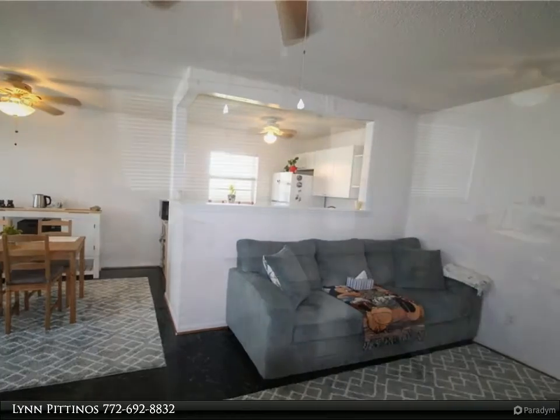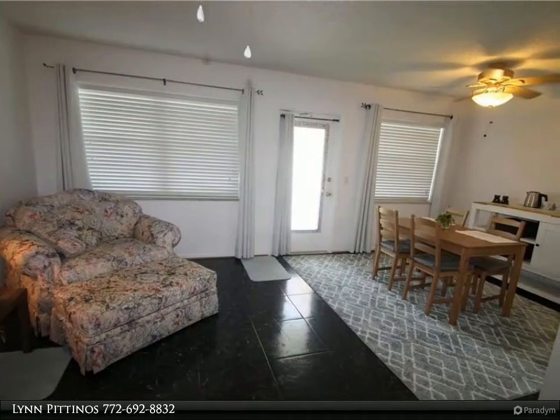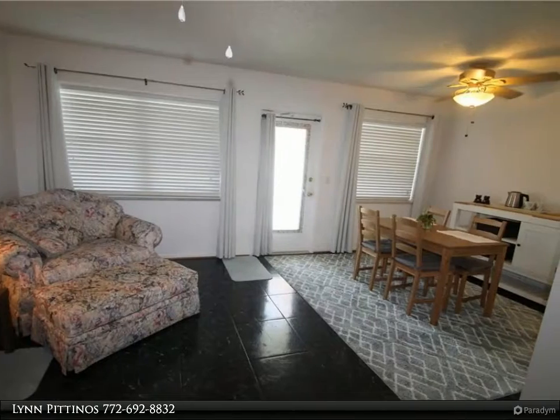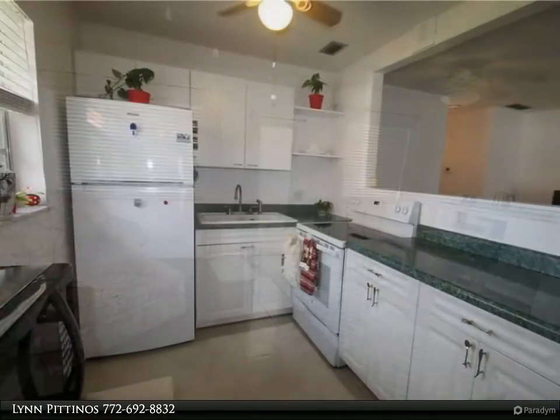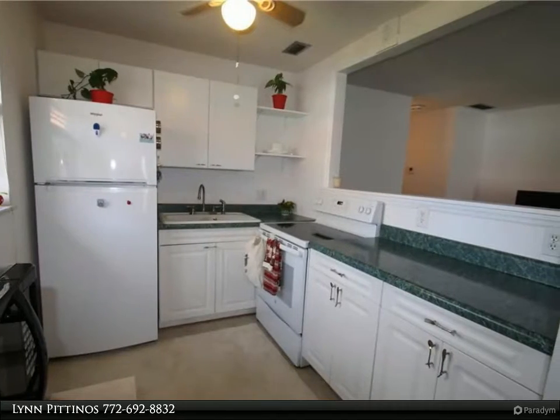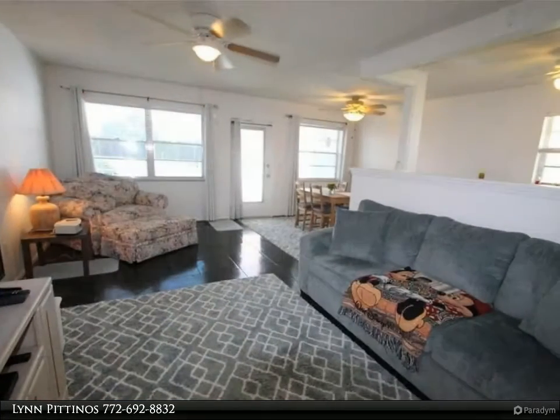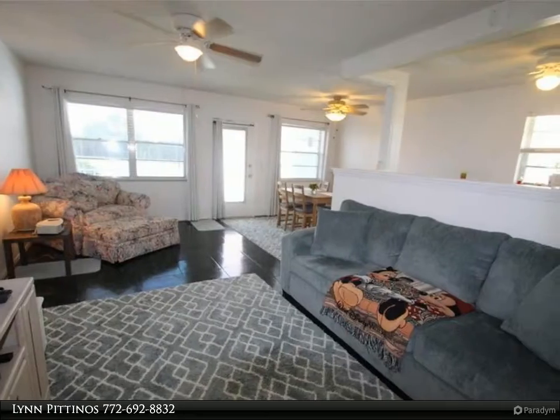Vista del Lago is a well-run 55-plus community with amenities galore. Large clubhouse with heated pool, workshop, game room, library, activity center, billiards, wood workshop, shuffleboard, and numerous planned activities. Lots of trees, lakes, and open greenery to make this a most pleasant place to spend Florida days.